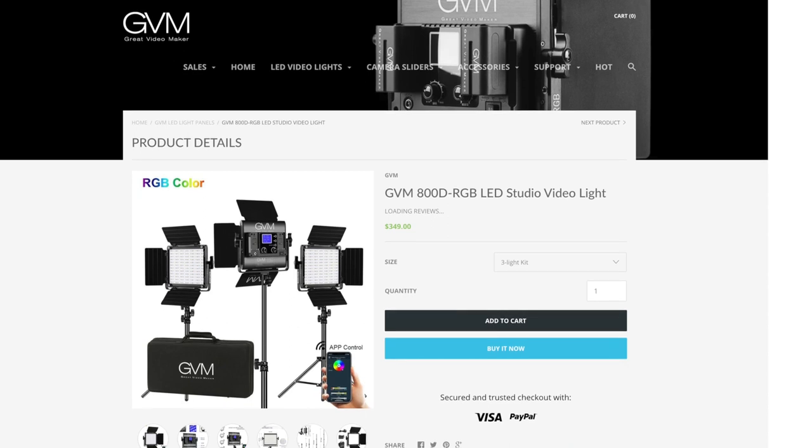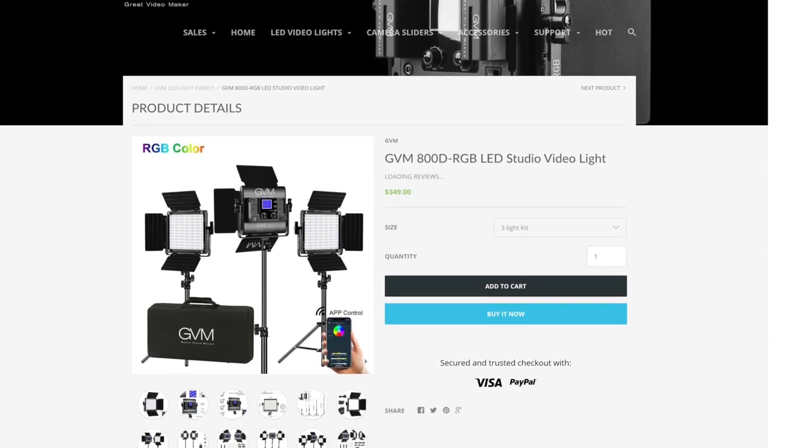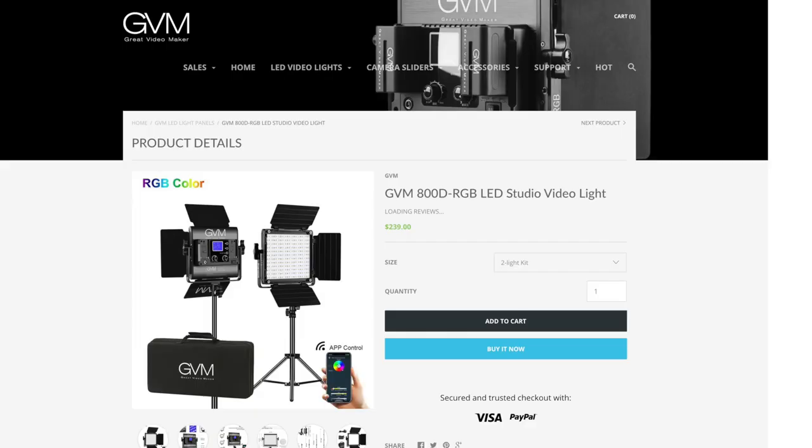If you're ready to invest in real lighting like LED panels, here's what I recommend. I currently use and love these LED panels from GVM because they have RGB capability, which means I can change the color of the lights and not just the brightness. The three-light kit goes for about $350 and I love them. You can also buy a two-light kit from them for $240 — that's a great start as well and will save you some money. Like a camera, it's more important that you know how to use the equipment than what specific gear you buy, so check out the link in the top right corner for a video on how to light your video.